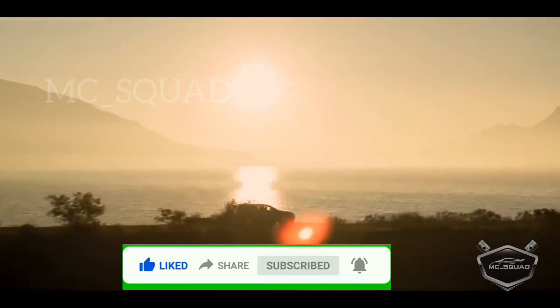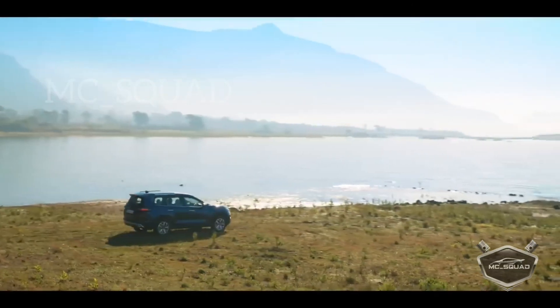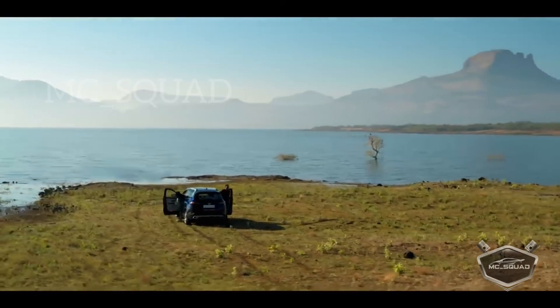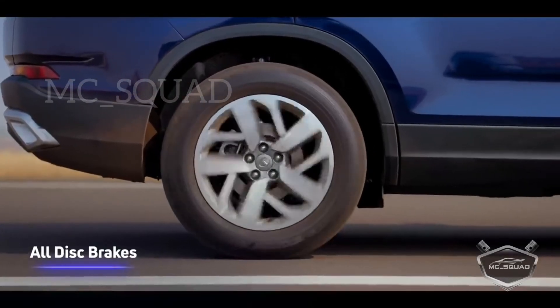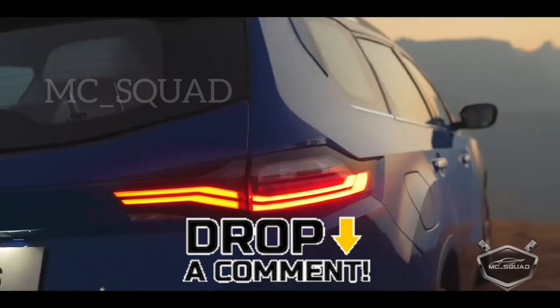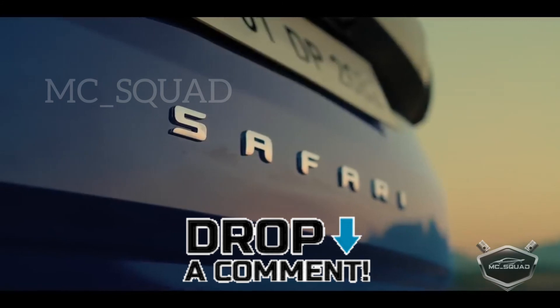Price details and variants are available — check the description. If you like this video, please like, share, and subscribe, and click the bell button. I will see you in the next video.